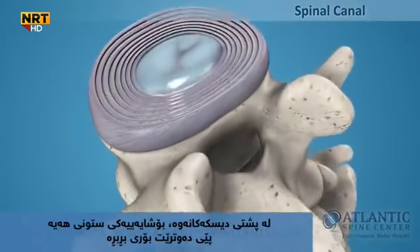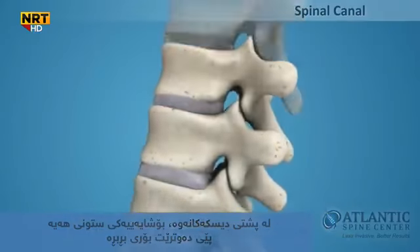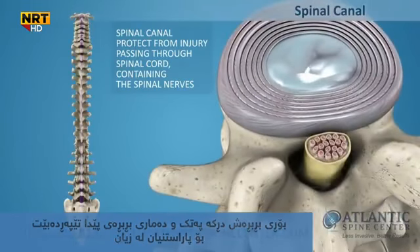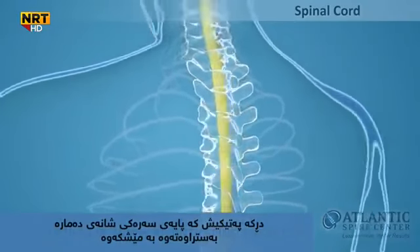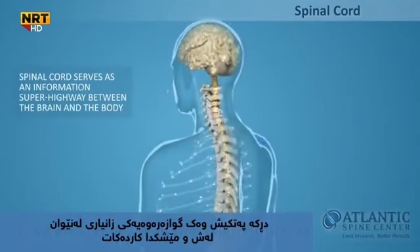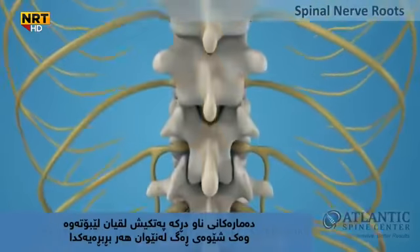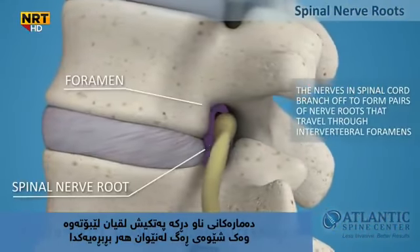Directly behind the discs, the ring-like vertebral bodies create a vertical tunnel called the spinal canal or neural canal. The spinal cord and spinal nerves pass through the spinal canal, which protects them from injury. The spinal cord is the major column of nerve tissue connected to the brain, serving as an information superhighway between the brain and the body. The nerves in your spinal cord branch off to form pairs of nerve roots that travel through the small openings between your vertebrae, the intervertebral foramens.